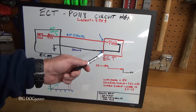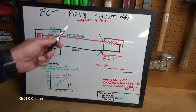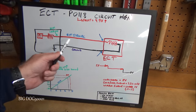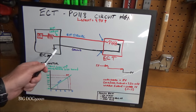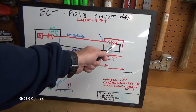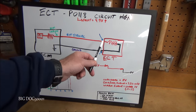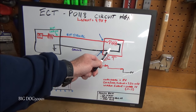Now that we know where our ECT lives, let's talk about why we're getting a P0118 circuit high. If we have a complete circuit with current flow we'll have a voltage drop across both resistors. But if there's a break anywhere in the circuit, voltage will stay at five because there's no current flow and therefore no voltage drop. The key is this: the ECM is looking at the voltage between the fixed and variable resistors, watching how the variable resistor changes it.